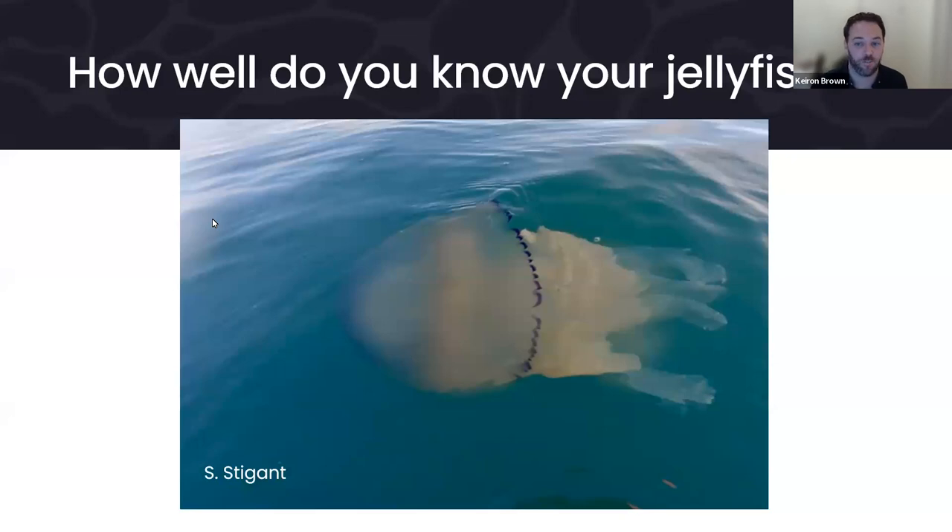For the third one, 72% went for barrel jellyfish, with some answers for mauve stinger, lion's mane, blue, by the wind sailor, and compass. This is indeed a barrel jellyfish. I've been quite sneaky there because sometimes it's also known as a dustbin lid jellyfish, so people might know it by that name too.